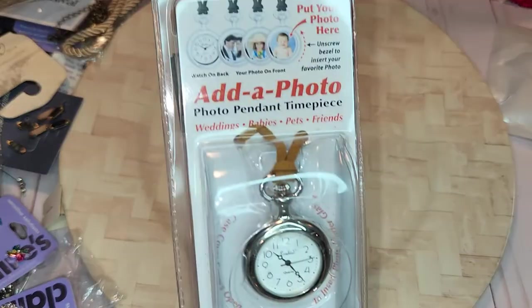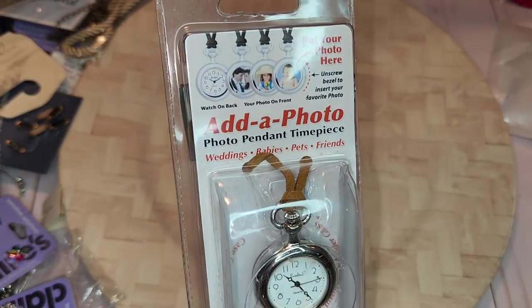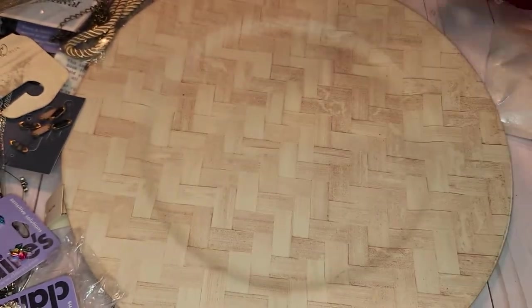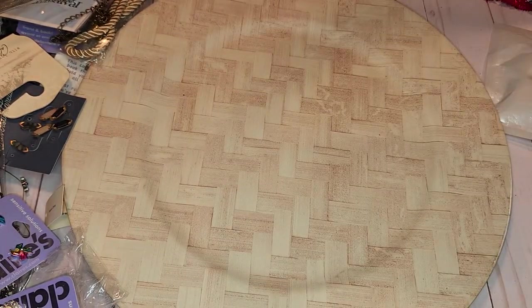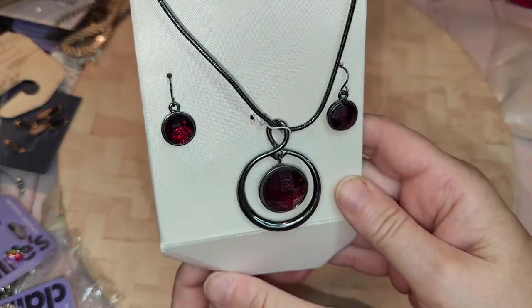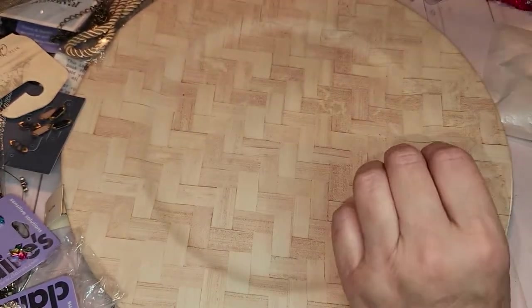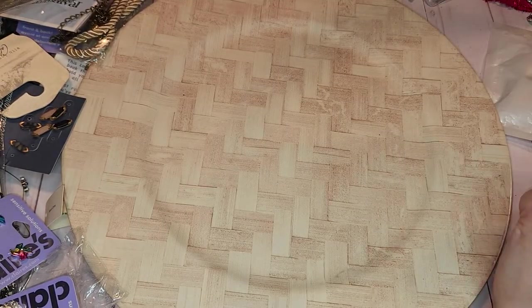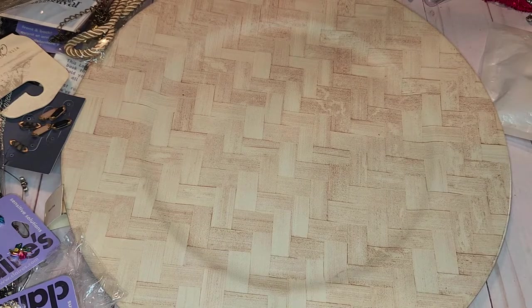There's a little add-a-photo watch too. I really hope I'm getting this in frame. I'm going to just flip that around — there we go. It's plastic but it's a nice holiday brooch — look at that bear!